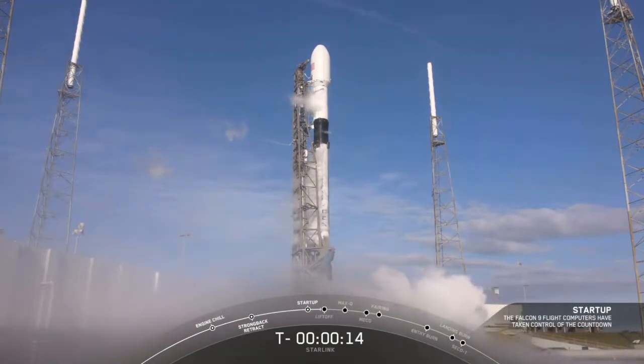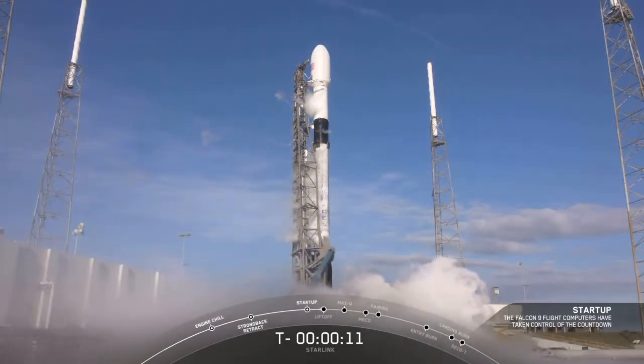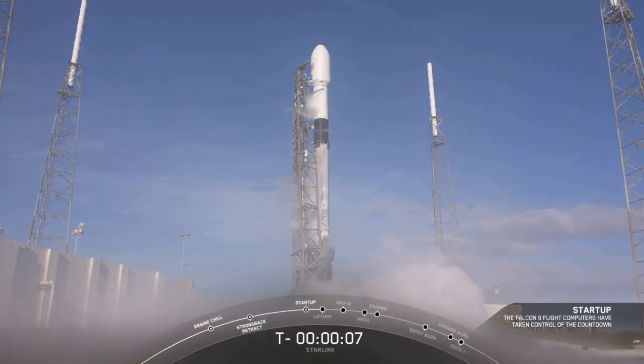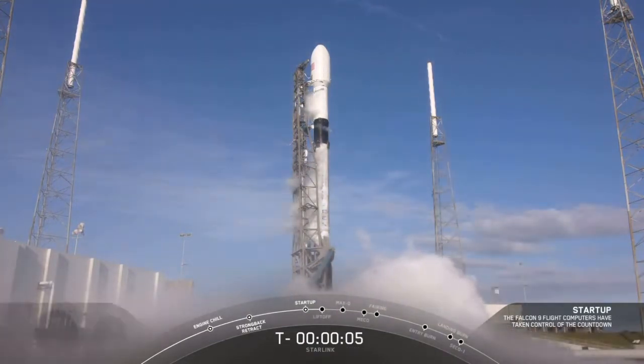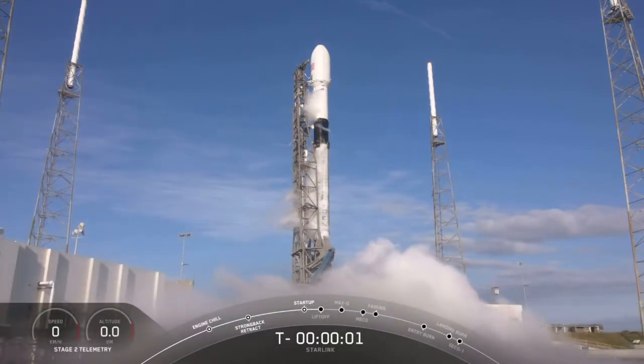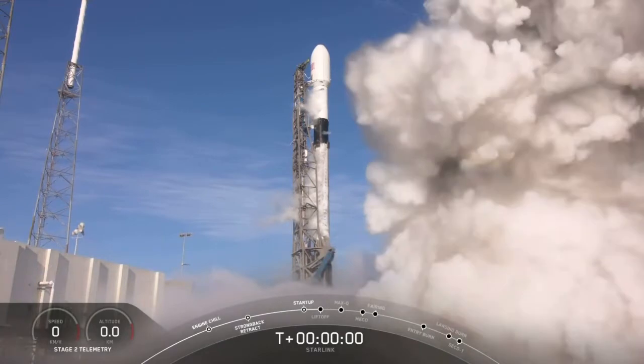That's 15 seconds. 10, 9, 8, 7, 6, 5, 4, 3, 2, 1, 0. Ignition, lift off.